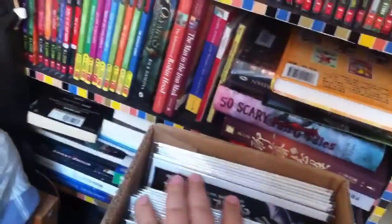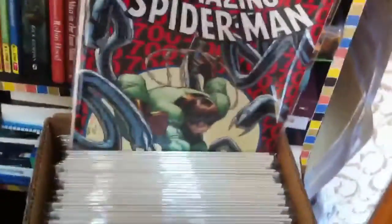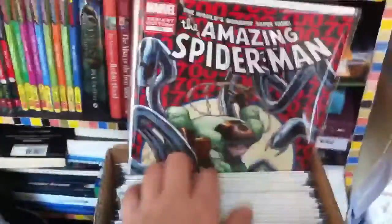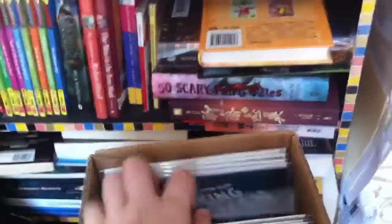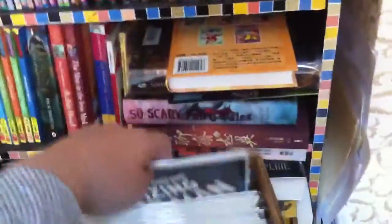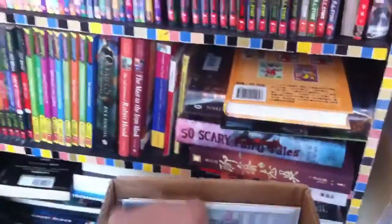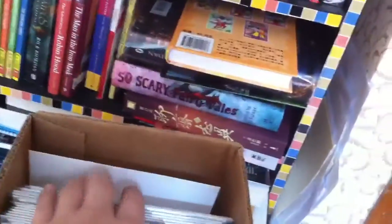Issues 698, 699, and 699.1 first printing. Then issue 700 — I still haven't got the first print. Then 700.1, 700.2, 700.3, 700.4, and 700.5 — really nice story arcs. Love these five issues.